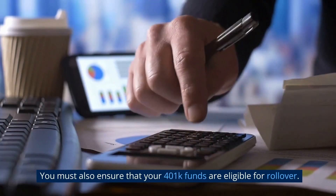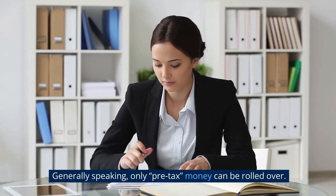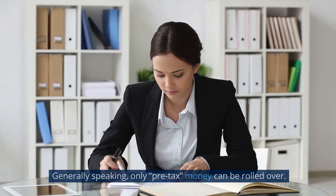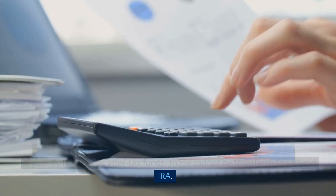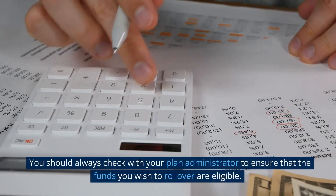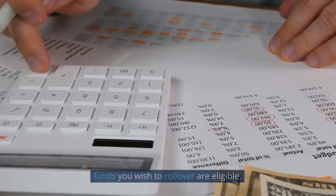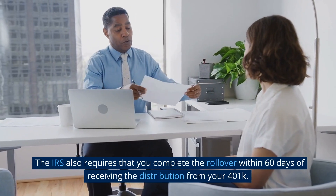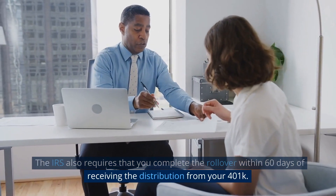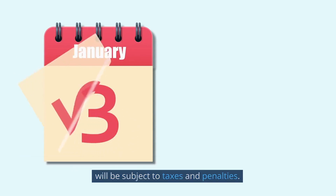You must also ensure that your 401k funds are eligible for rollover. Generally speaking, only pre-tax money can be rolled over. If your 401k contains after-tax funds, those cannot be transferred to a Gold IRA. You should always check with your plan administrator to ensure that the funds you wish to rollover are eligible. The IRS also requires that you complete the rollover within 60 days of receiving the distribution from your 401k. Any transfers completed after this time frame will be considered invalid and will be subject to taxes and penalties.